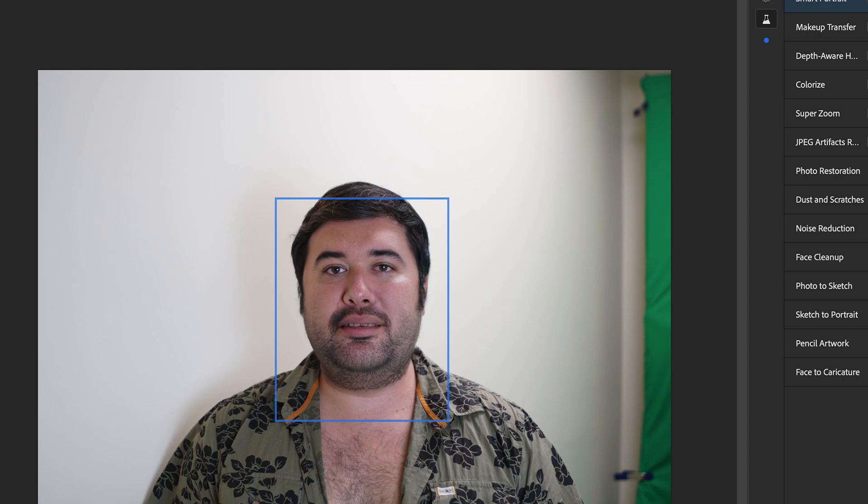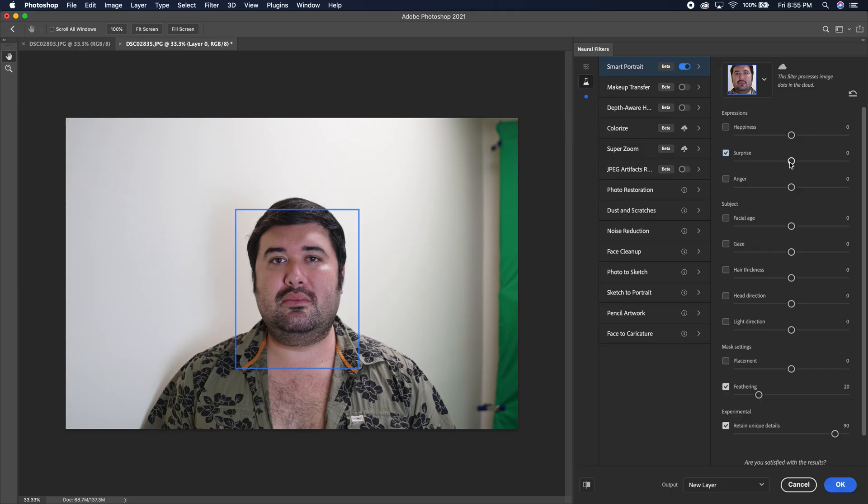A slight smile — kind of a nervous smile, like I think I want to rob this bank or I didn't pay my parking ticket. That looks a lot better. It's pretty neat — they're using AI to guess his teeth. That actually looks pretty good. Let's undo that. That was Happy — let's go to half Surprised.